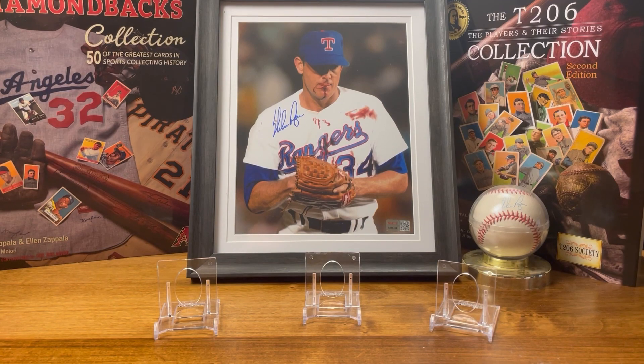Hey everybody, welcome back to the channel. Today my daughter wants to show some of her new pickups. If you've watched any of the videos she's been in before, you know she's a big fan of Yogi Berra and Michael Jordan. She's had some pickups over the last couple months, and her birthday was last month, so she got a couple cards for that too. She asked if she could do a video and show some of her new cards, so without further ado, here we go.